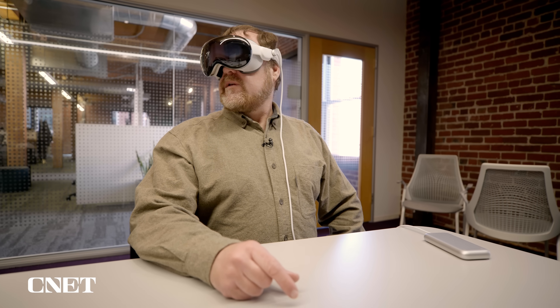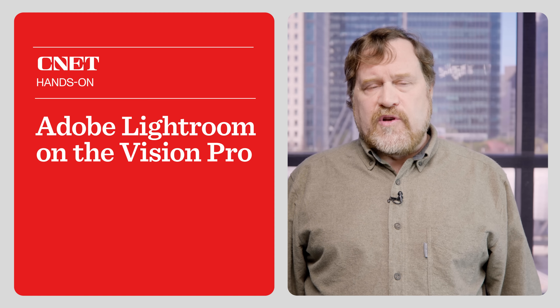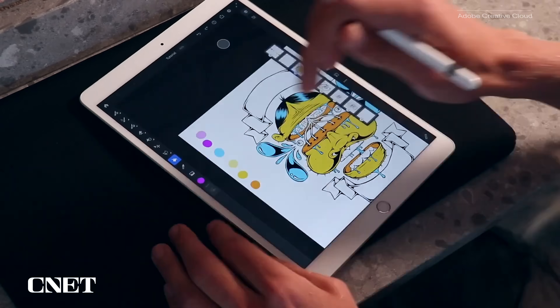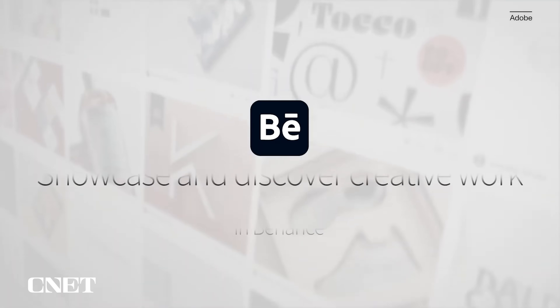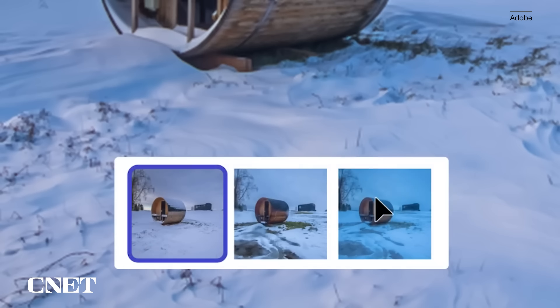I just got back from Adobe's offices in San Francisco where I got the exclusive first look at Lightroom and a few other apps on the Apple Vision Pro. A couple days after Apple announced the Apple Vision Pro, Adobe released four apps for it. The most interesting is the Lightroom tool for editing and cataloging photos, but they also released the Fresco sketching app, an app for using Behance — their social network and portfolio publishing site — and the Firefly generative AI service.